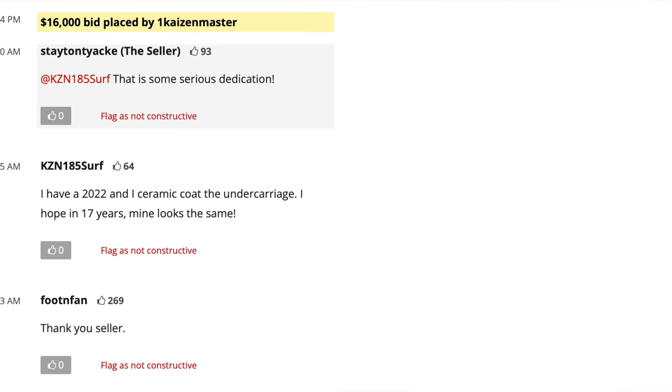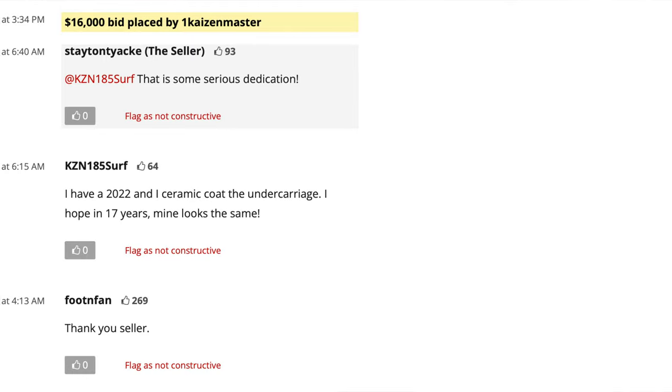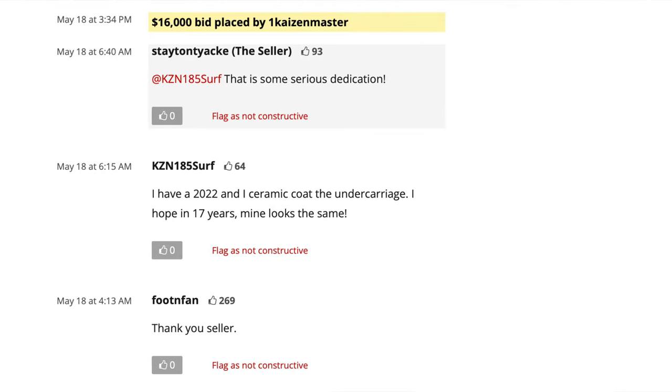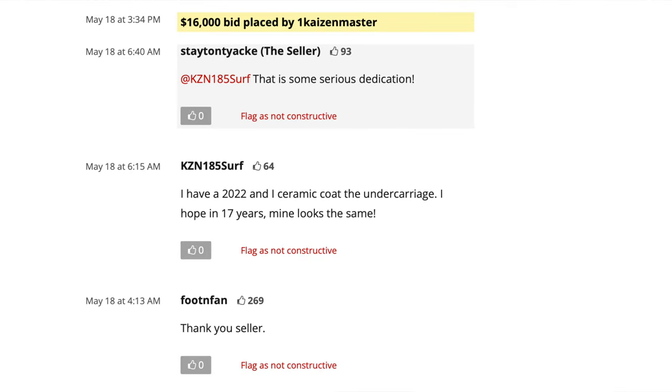Looking at the comments, the first one says 'that's some serious dedication' in response to a person saying 'I have a 2022 and I ceramic coat the undercarriage — I hope in 17 years mine looks the same.' He's right. This is one of the cleanest undercarriages I've seen on a 17-year-old vehicle. The seller noted there was no undercoat — he did clean it up, but no paint, nothing else. One thing you want to look for in addition to good quality pictures in a Bring a Trailer auction is an adequate number of videos — typically a cold start, walk around, and a driving video. Looking at the comments on this GX, there's really nothing that stands out.